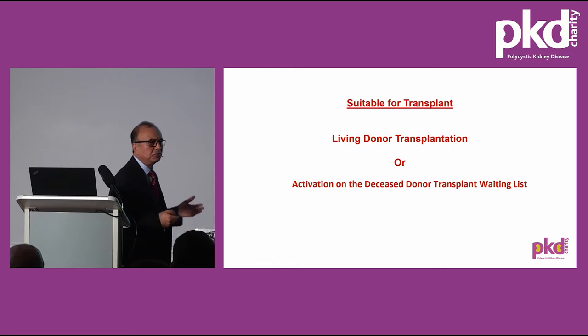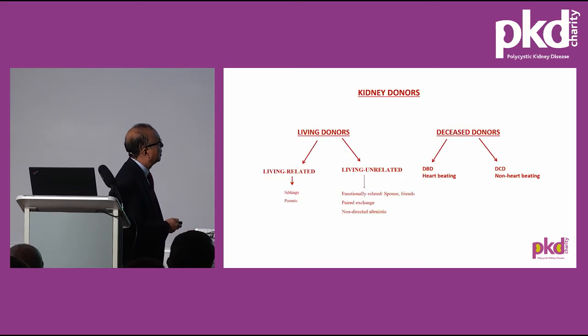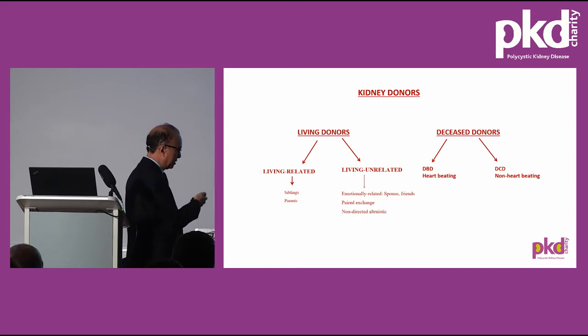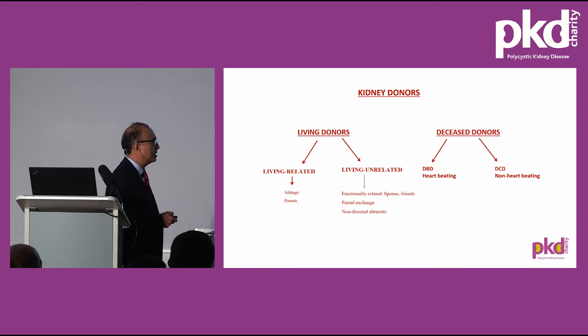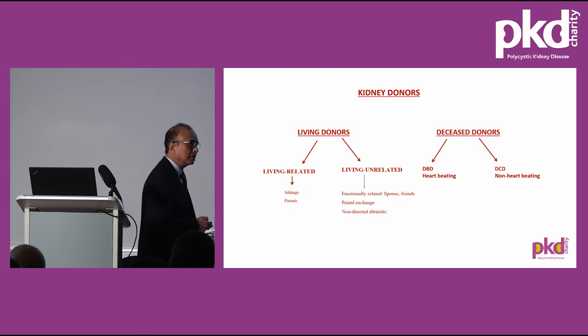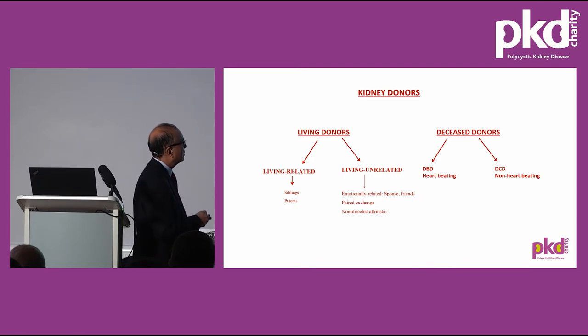If the recipient is considered suitable for transplant, it's best to have a living donor transplant rather than a deceased donor transplant, though that's not always possible. Living donors can be living related — such as siblings or parents — living unrelated such as a spouse or friends, or through the national living donor kidney sharing scheme where kidneys are exchanged when blood groups are incompatible, or when sensitisation from previous transplant, blood transfusion, or antibodies is present. There are also non-directed altruistic donors — volunteers who wish to donate their kidney to help others and can donate to anyone on the waiting list.